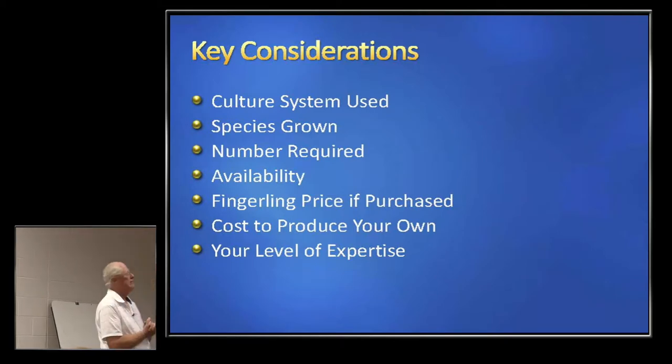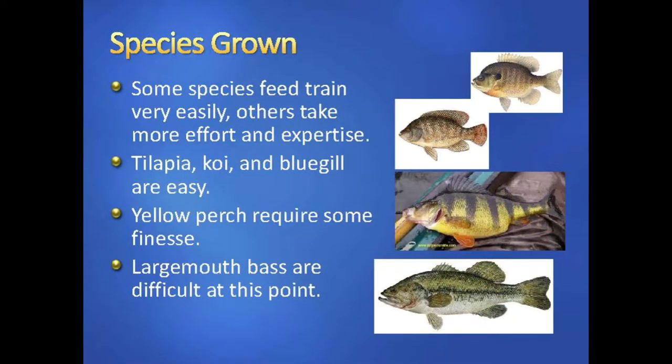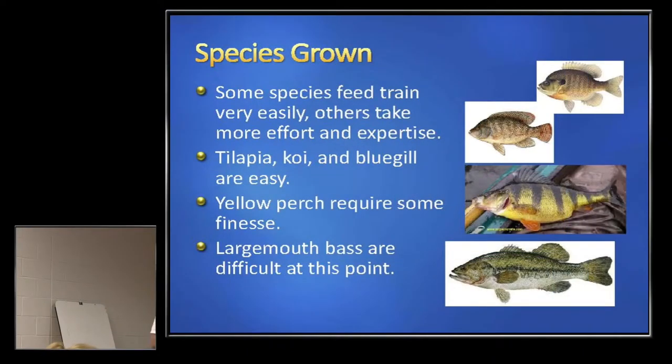In terms of species grown, some species feed train very easily — a large percentage stay on feed and can be used in your system. Others take more effort and expertise. Tilapia, koi, and bluegill are very easy, almost like falling off a log. Yellow perch requires some finesse — that's what I do, I'm a yellow perch producer. Largemouth bass can be difficult; there are guys getting real good at it, but they're few and far between.